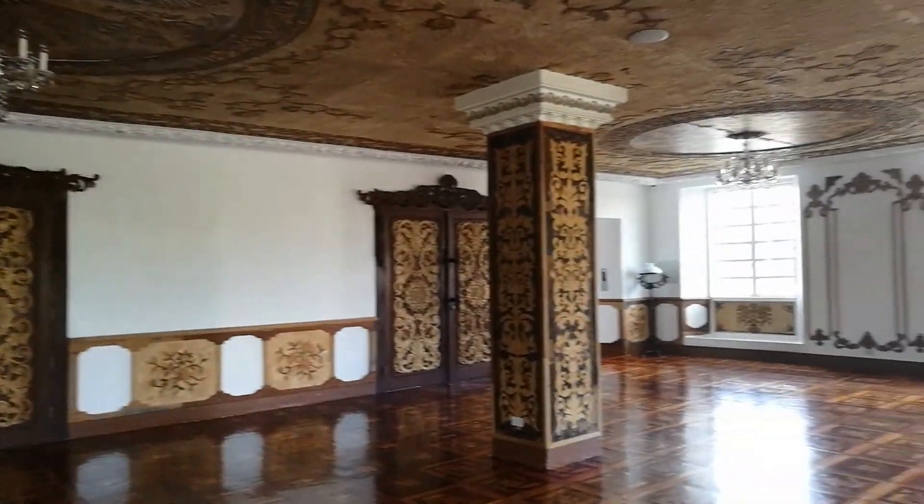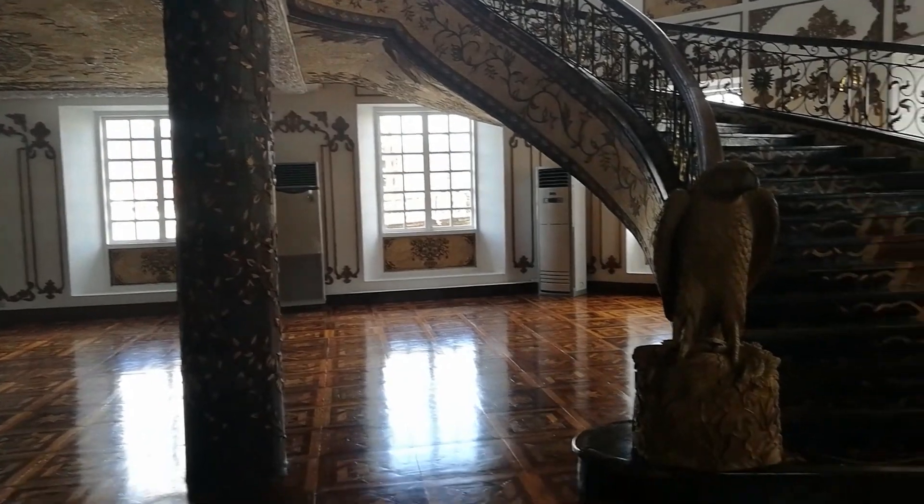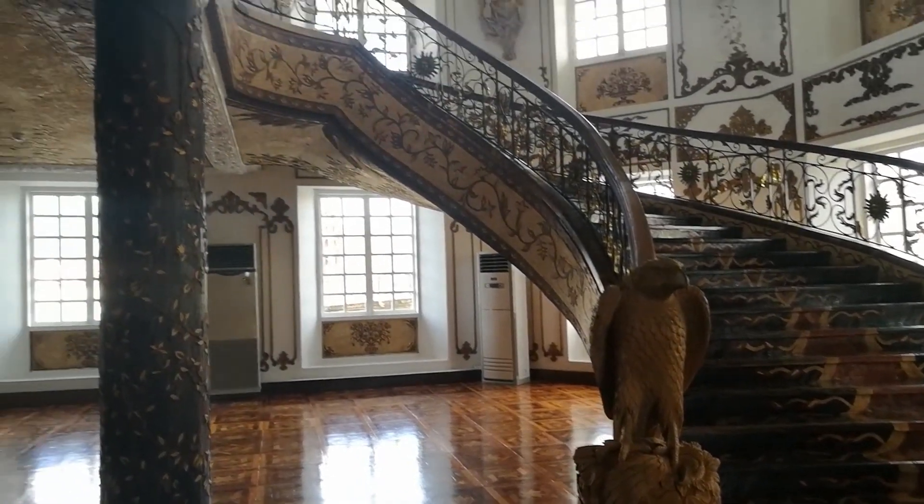We're inside Hotel de Oriente — this was like the second or possibly the best hotel back in Manila before it got bombed after World War Two. As you can see, this is so nice. Everything you see here are wood carvings — everything's made from wood: wood carving, wood carving, wood carving.